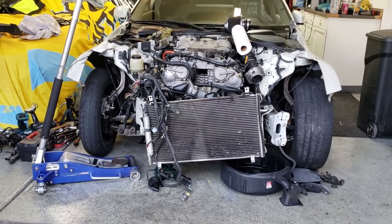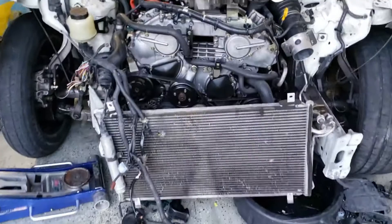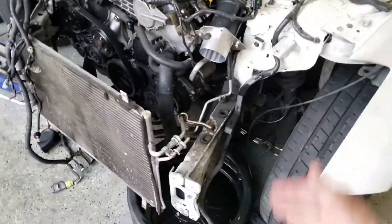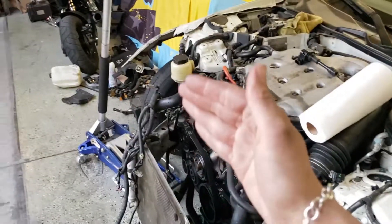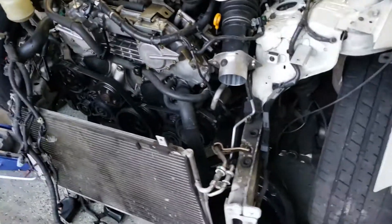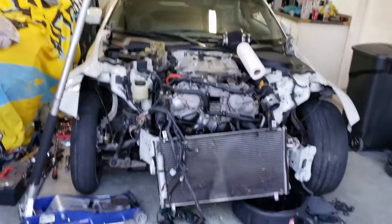Next, we are deciding if we want to keep frame rails in it. We would cut these ones off and put used ones on that are straight, or we might do the tube chassis deal. Not really sure yet — we were just talking about it.